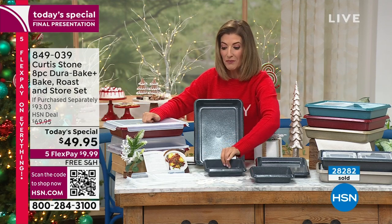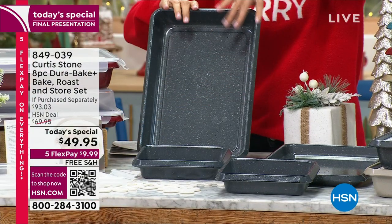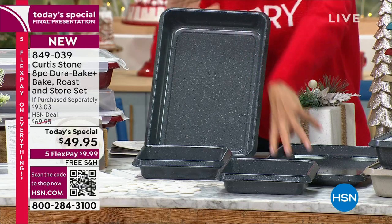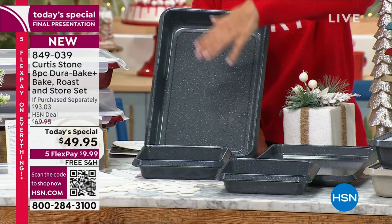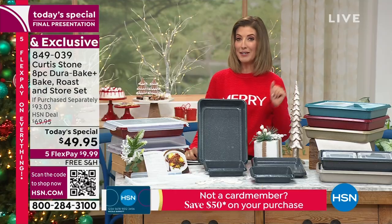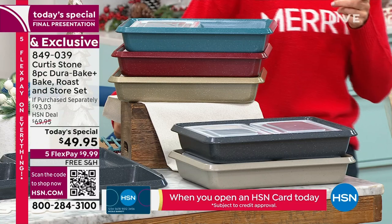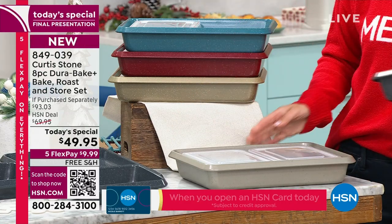You're getting two of the five-by-sevens, which come with matching click-and-lock lids. You're also getting the big deep-dish nine-by-thirteen pan — that's your baked lasagna, your brownies, your birthday cakes. And you're getting a nine-by-thirteen roasting pan. Four pans, four lids, eight pieces for less than fifty dollars. This is a ninety-three dollar value, nearly fifty percent off — about six dollars a pan.